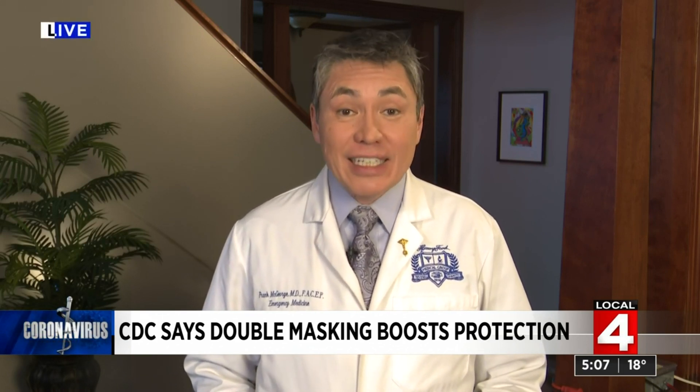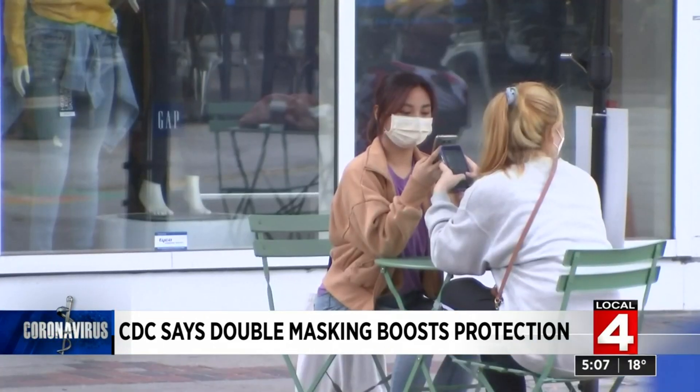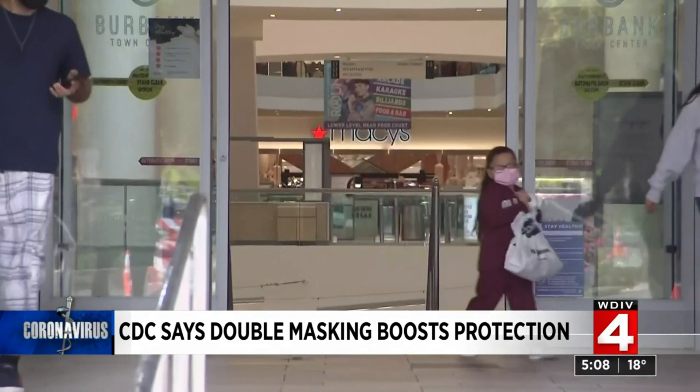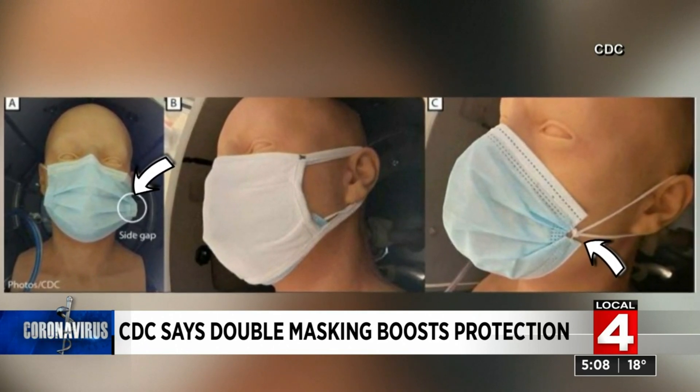Both of these modifications did significantly improve the level of protection. New data released from the CDC today underscore the importance of wearing a mask correctly and making sure it fits closely and snugly over your nose and mouth. CDC Director Dr. Rochelle Walensky discussed new research designed to evaluate different strategies to improve masks' ability to block particles. In the breathing experiment, having both the source and the receiver wear masks modified to fit better reduced the receiver's exposure by more than 95 percent. The problem is that gap where the mask meets the face — putting a cloth mask over the surgical mask and knotting and tucking the mask both boosted the protection.